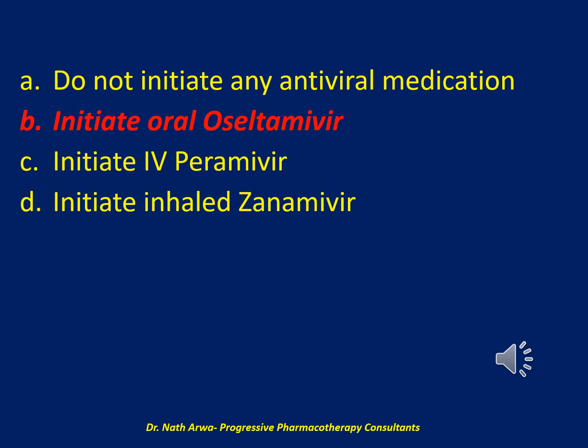The Infectious Diseases Society of America and Centers for Disease Control and Prevention (CDC) recommend treatment with antiviral agents for patients hospitalized due to influenza, even when initiated more than 48 hours after symptom onset. The CDC also recommends treatment of patients at high risk of complications, including patients with diabetes and COPD, to prevent further complications. Oral oseltamivir is the best choice for this patient.